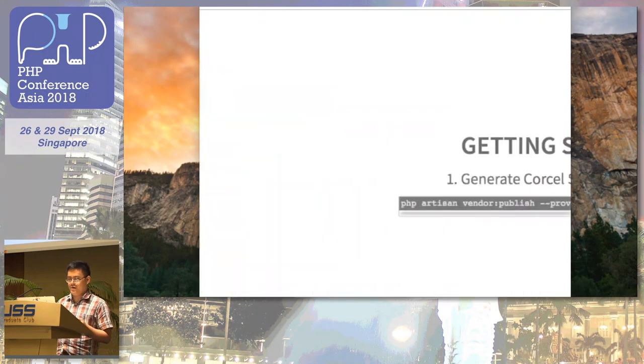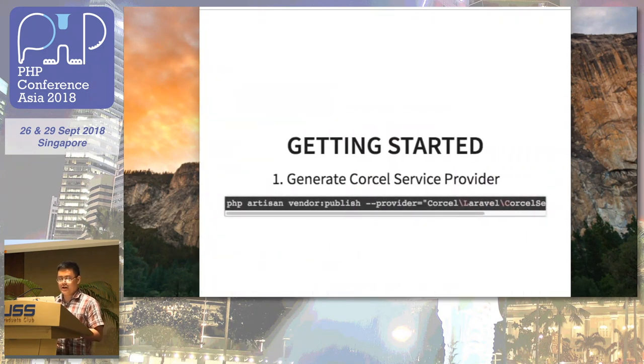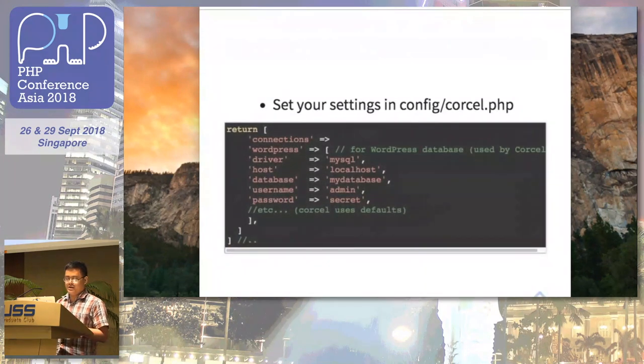To get started, in your Laravel app you just generate the Corcel service provider using this command. After you generate the service provider, you configure it by setting up the different database connection fields and pointing it to connect to your WordPress database.